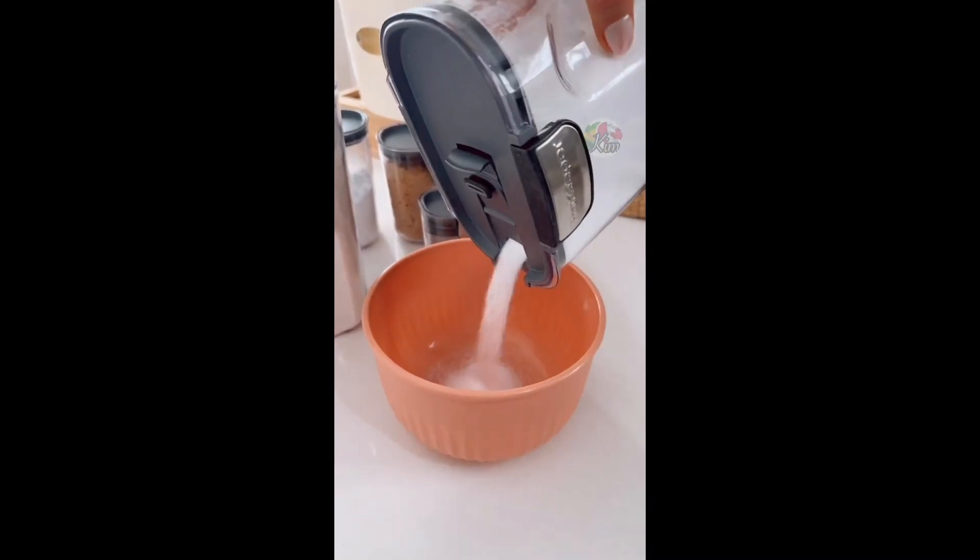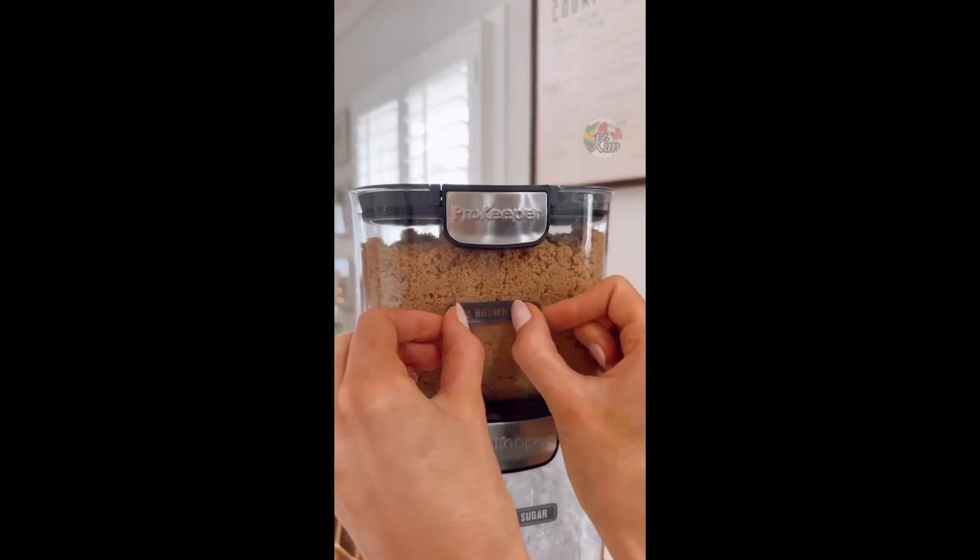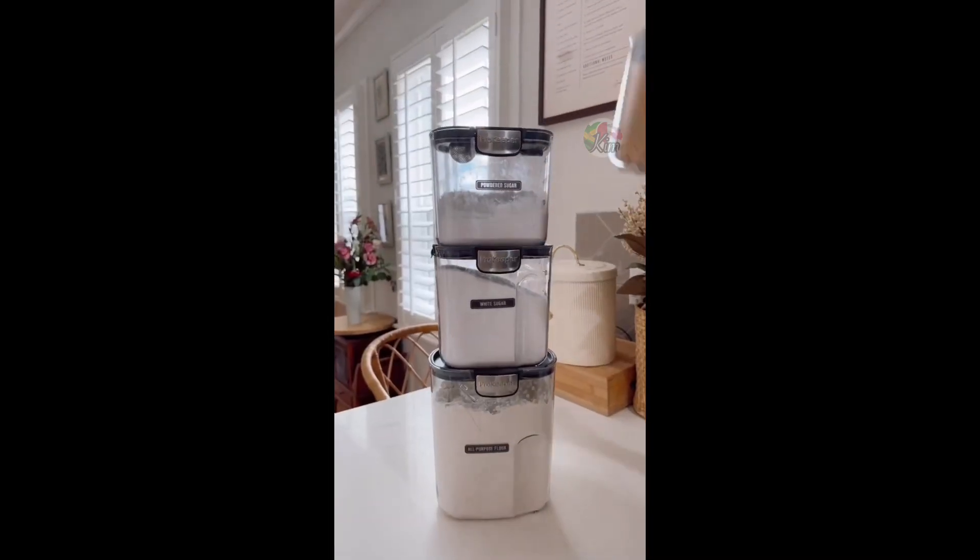Pour spouts for mess-free measuring, measurement markings on the side, a set of food labels you can peel and reuse, and they easily stack and are dishwasher safe.